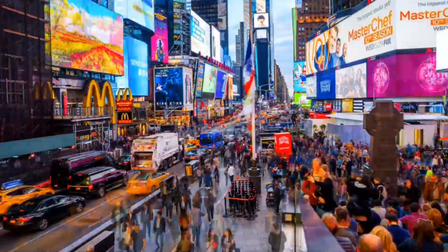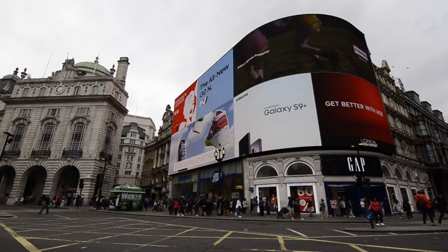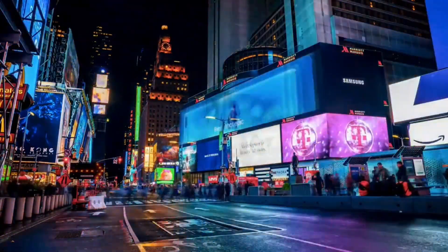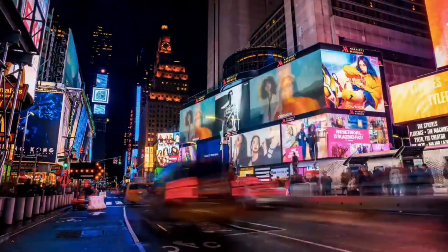Our first stop is the iconic Times Square. Known as the crossroads of the world, Times Square is a bustling hub of entertainment and excitement. It's home to countless Broadway theaters, neon billboards, and the famous New Year's Eve ball drop.